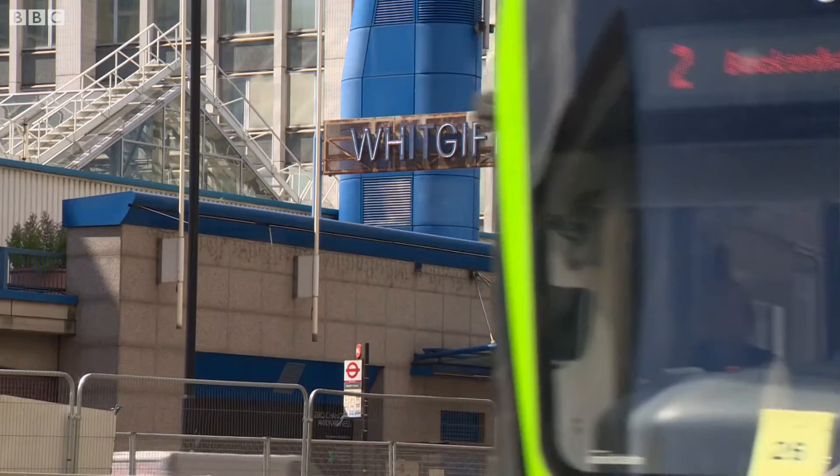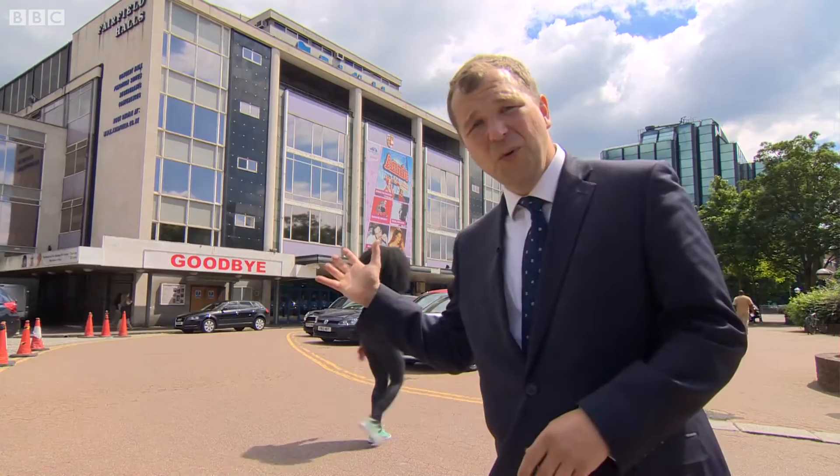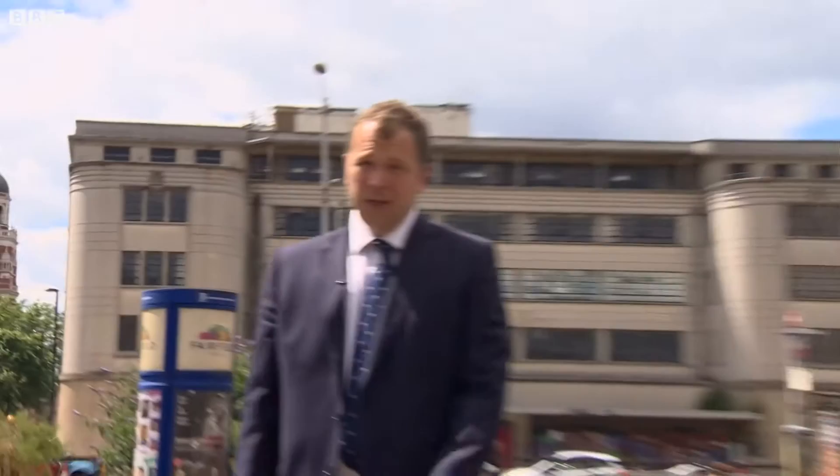Next stop, the Whitgift Centre. It was built in about 1970, on a site of 11 acres. What's not to love about Croydon? From the grandiose Fairfield Halls, the Old Town Hall and its impressive Victorian clock tower, to some of the finest examples of 60s concrete.